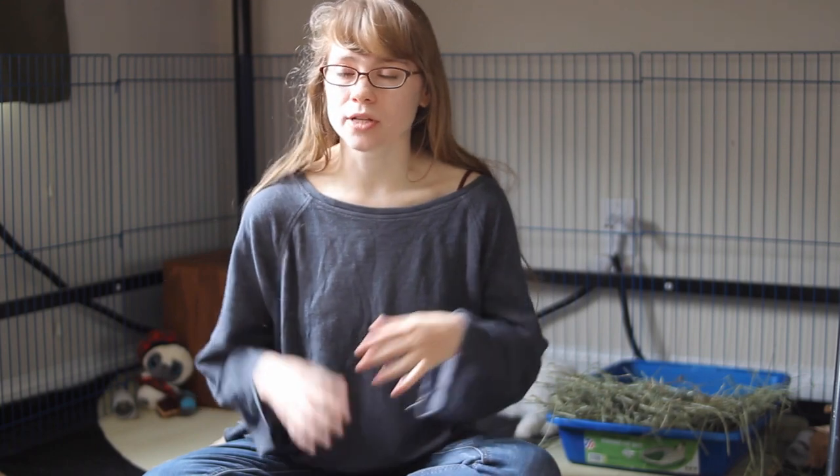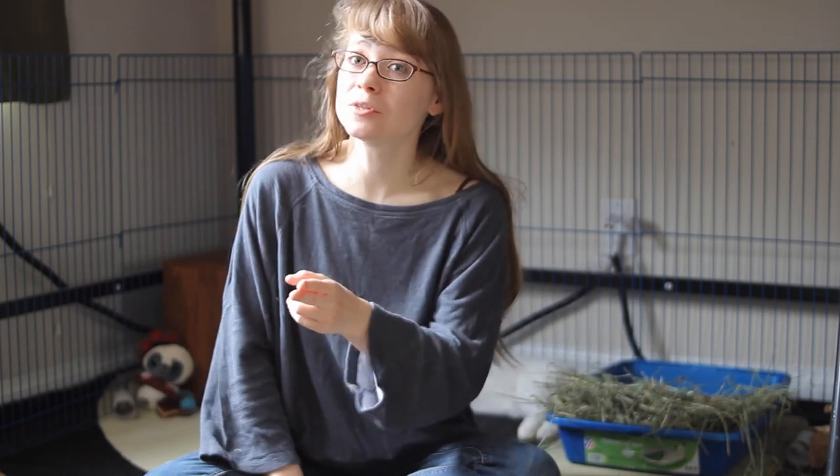If you already have an enclosure that you're just realizing is too small for your rabbit, I do have some tips for how to increase the amount of space your rabbit has. You don't necessarily have to get rid of the enclosure you have — it can just be a matter of adding more space that will be safe for them, so stay tuned.